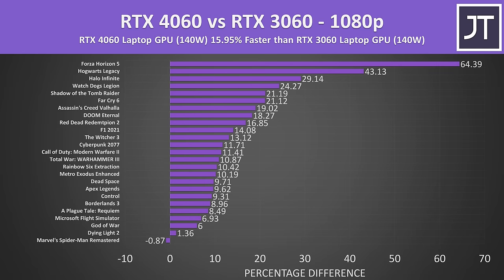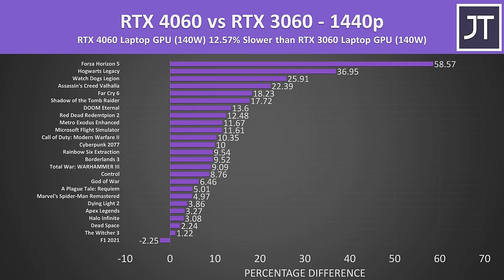On average over all 25 games tested, at 1080p the RTX 4060 laptop GPU was 16% faster compared to the RTX 3060 laptop GPU. This is basically the same difference to what I got when I compared the 3060 against the 3070 a couple of years ago. Results really vary and depend on the specific game, as a small number saw fairly big gains with the 4060, while 11 of the games were only around 10% faster. Interestingly, the difference actually gets smaller at the higher 1440p resolution, where the RTX 4060 was about 13% faster. The bigger lead at 1080p could in part be a result of the CPU and RAM difference.